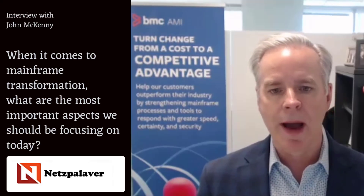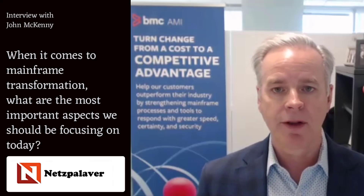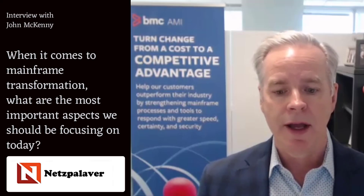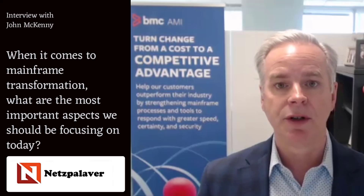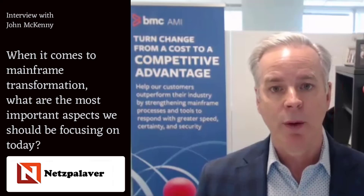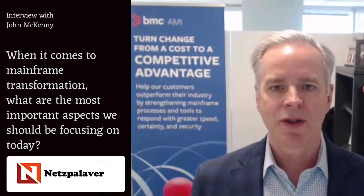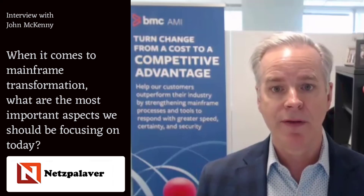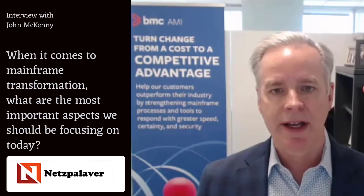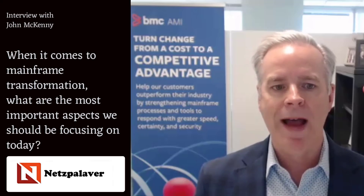When you think about where to focus your modernization efforts in the mainframe, there are several areas that come to mind. The first is around code development. If your development teams are still making changes and creating new application programs in a green-screen environment, they're far behind more advanced organizations. You need a modern development environment that has automation built into it — test automation, deployment automation — so that you can move fast and rapidly.